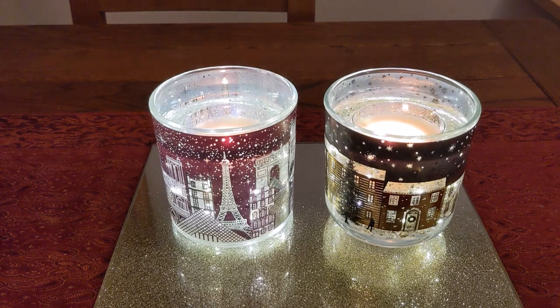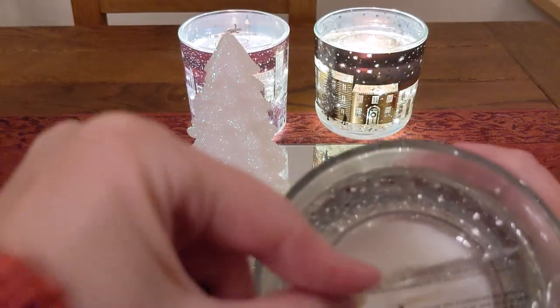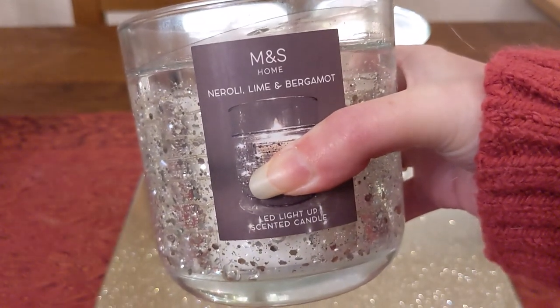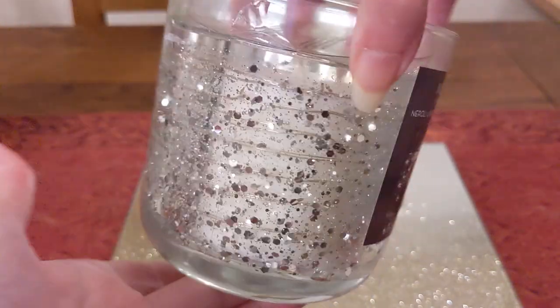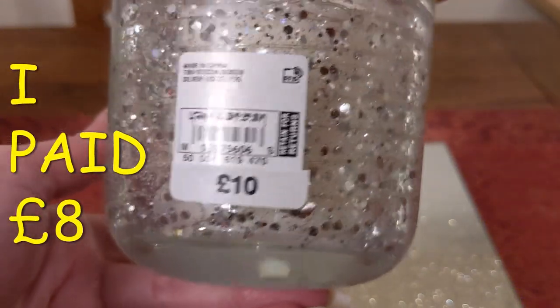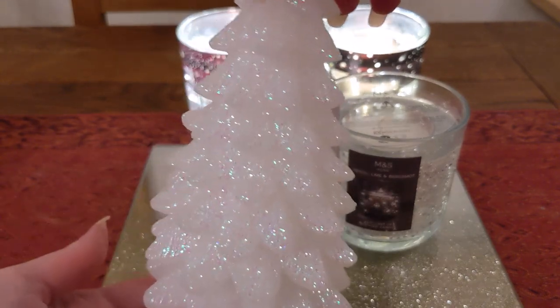Because I love these two candles, I bought two more in the sales. This first one comes with a seal on top — when you go to use it you just pull it back. This one also lights up and it's neroli, lime and bergamot, but it doesn't have a city skyline or design around it. You can see the price on the back — £10.